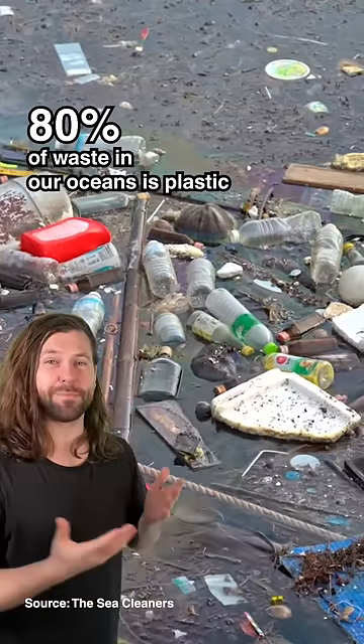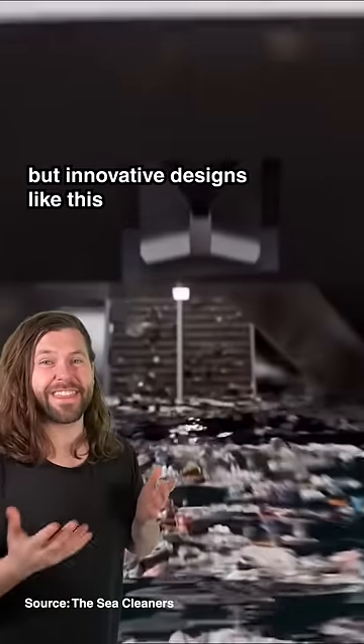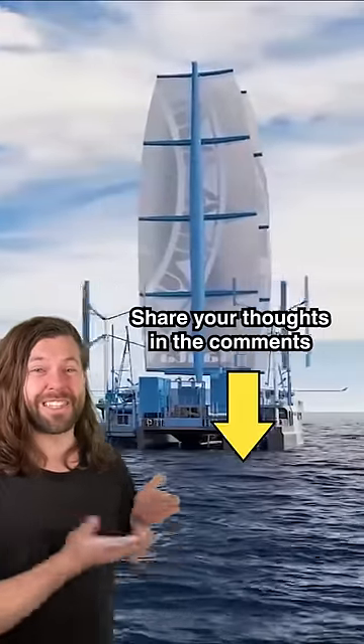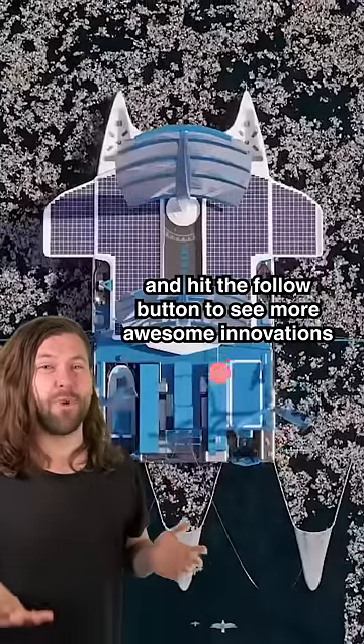80% of waste in our oceans is plastic, but innovative designs like this can help to start cleaning up that mess. What do you think of the Manta? Share your thoughts in the comments and hit the follow button to see more awesome innovations.